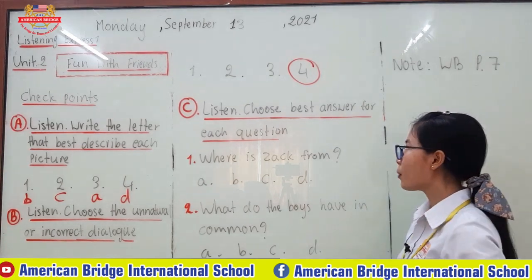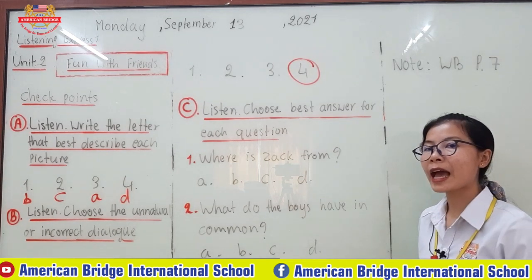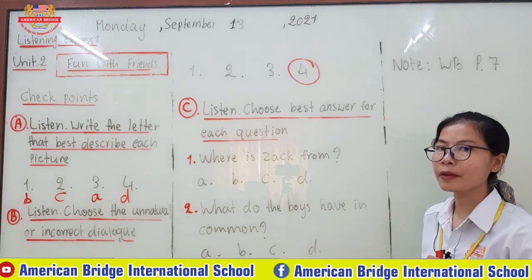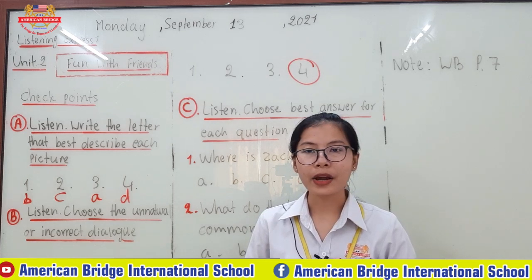Now let's go to Checkpoint C. Choose the best answer for each question. There are two questions, and for each question there are four answers to choose from. You have to choose only one that matches. The teacher will play it three times for you to listen and find the answers together. Let's start.